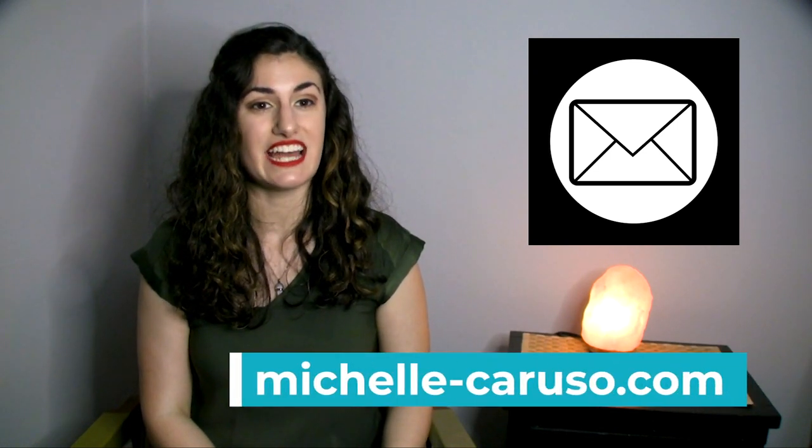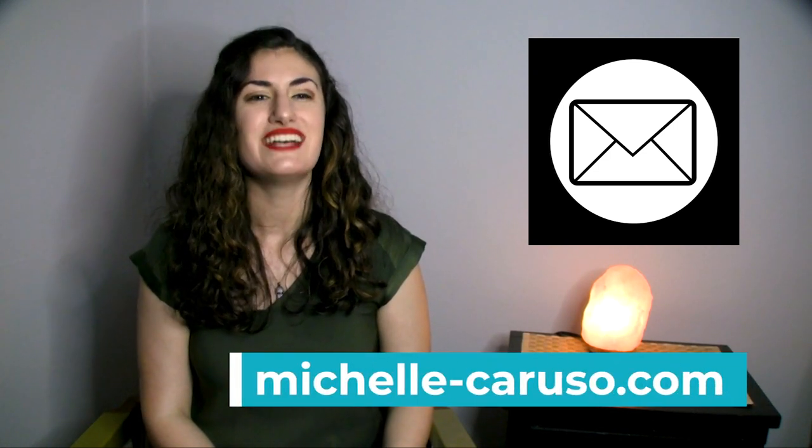Thank you for watching. Be on the lookout for my next video where I do a deep dive into the production and accounting paperwork. I know this is a lot of information, so be sure to download my PA's survival guide for quick reference. You'll learn faster by gaining experience and putting this into practice. Please comment below on what you've learned and share this with anyone looking to be a PA. If this video was helpful, I recommend signing up for my newsletter at michelle-caruso.com so we can stay in touch and grow together. I'll see you next time.